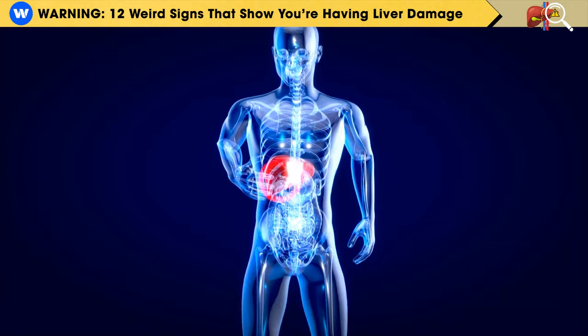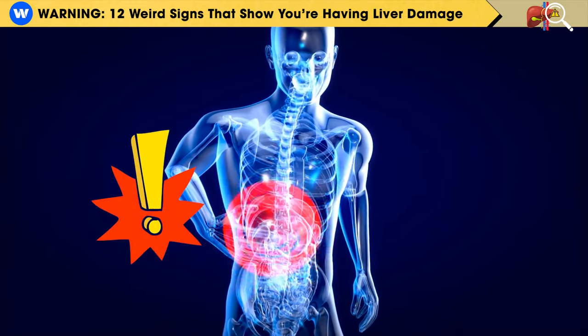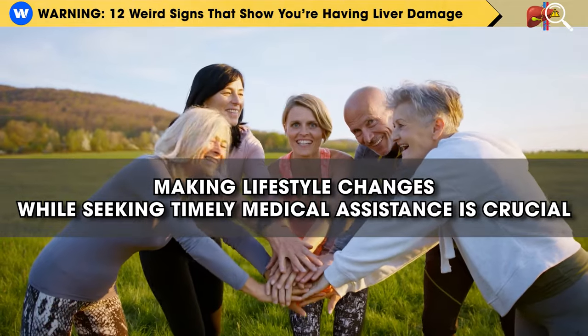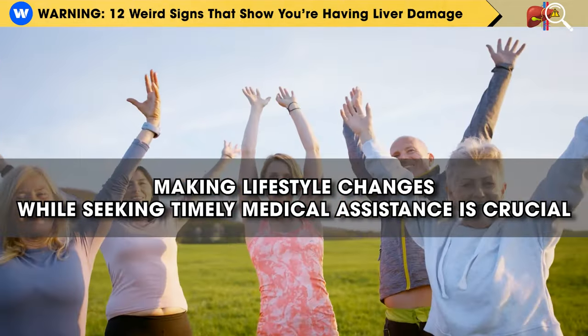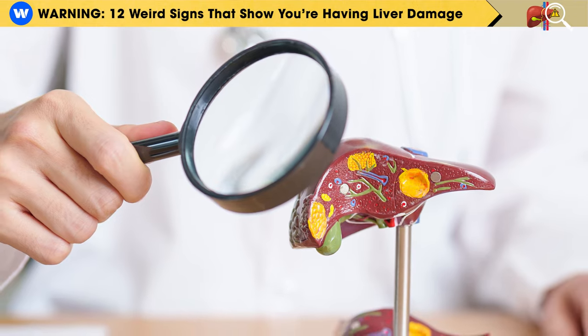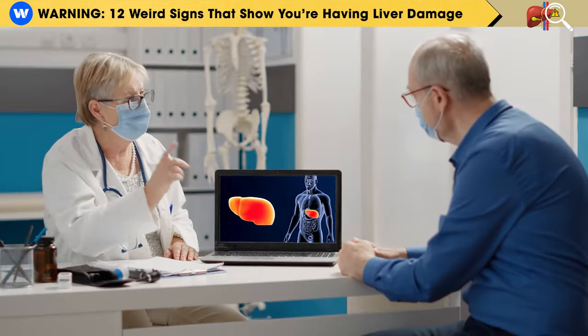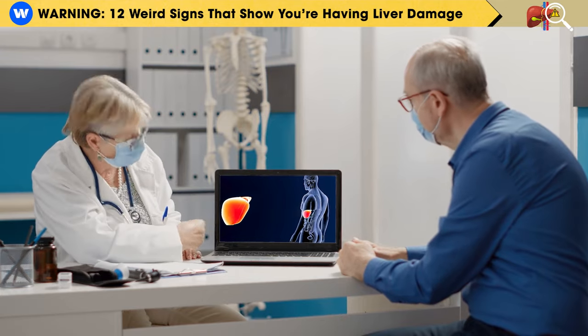When our liver faces trouble, our body sends us warning signals. Recognizing these signs is essential, and making lifestyle changes while seeking timely medical assistance is crucial. In today's video, we will delve into 12 unusual signs of liver damage that should serve as a prompt to consult a healthcare professional.